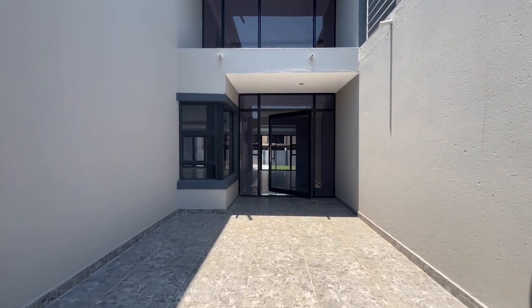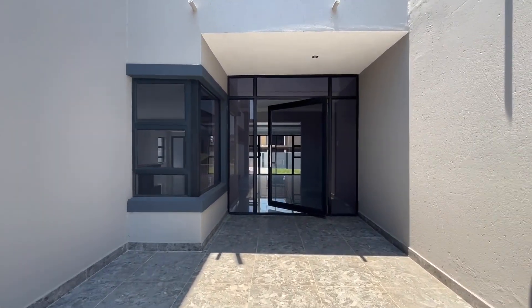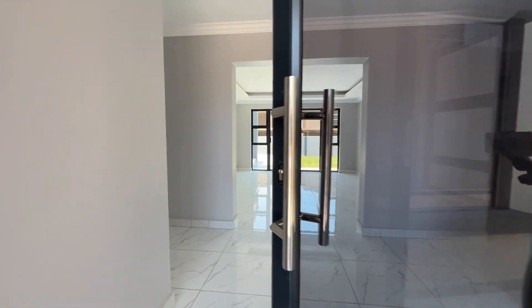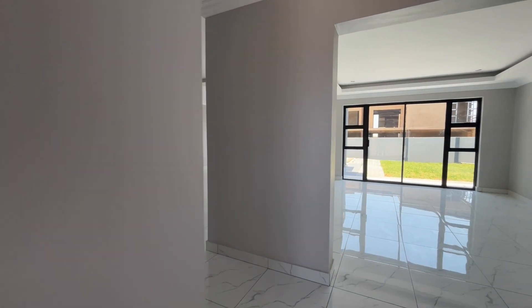Situated in the heart of Six Fountains Estate, this residence offers 24-hour security, biometric access control, and a perimeter fence with electric fencing, ensuring safety and privacy for your family.